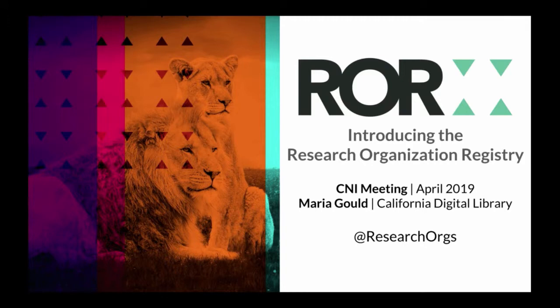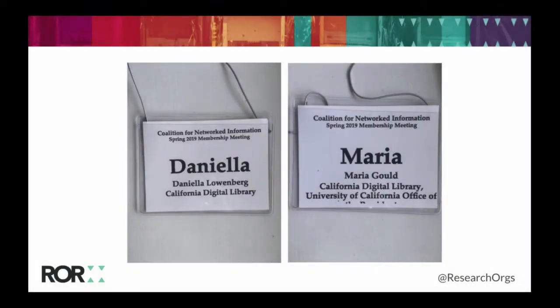Quick show of hands — I just want to get a sense for how many of you work in a library? How many of you work at publishers? Research institutes? Museums? A little bit of a cross section here. How many of you have already heard about ROR? Some familiar faces and some new faces as well. How many of you have to work with affiliation data as part of your jobs? And how many of you think that working with affiliation data is super easy? Affiliations are complicated and messy.